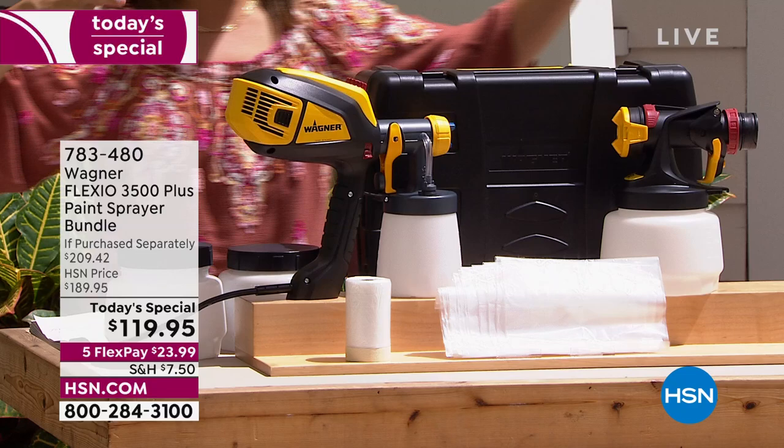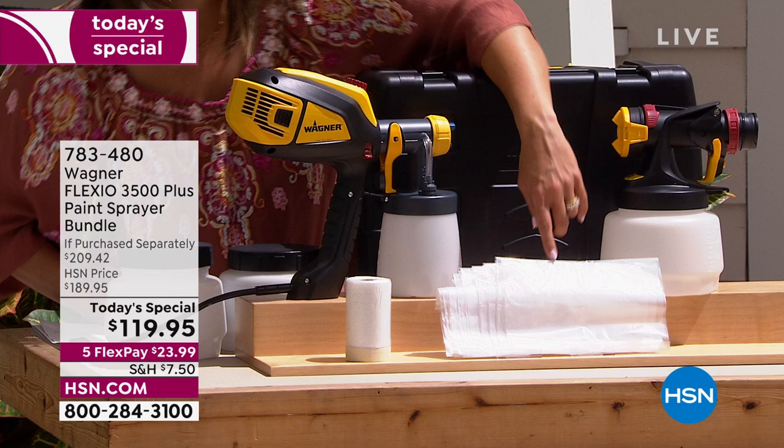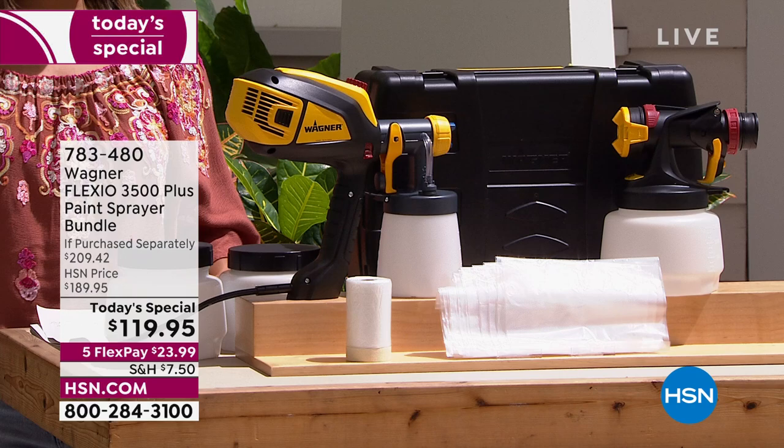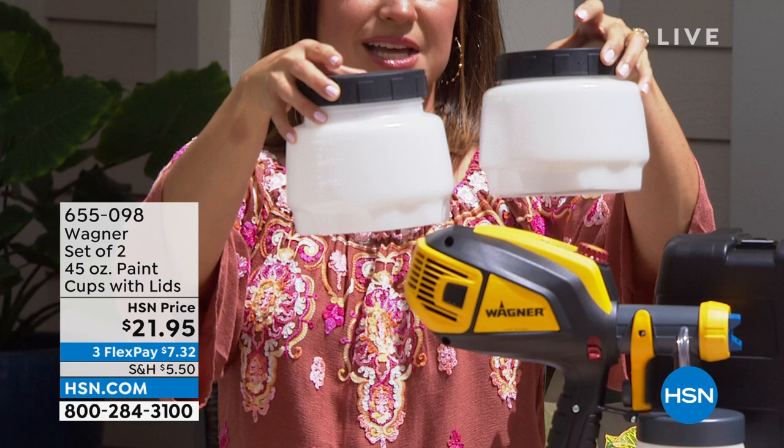It's a huge bundle — the biggest bundle. This is the lighter weight, quieter version. You get the carrying and storage case, two different nozzles, and 10 of those paint cup liners, which is really nice to receive. You get the tape and drape as well. And then there are other items you can add to your cart: a two-pack of extra cups — the flex payment is $7.32 if you want to add that to your cart and get that home.